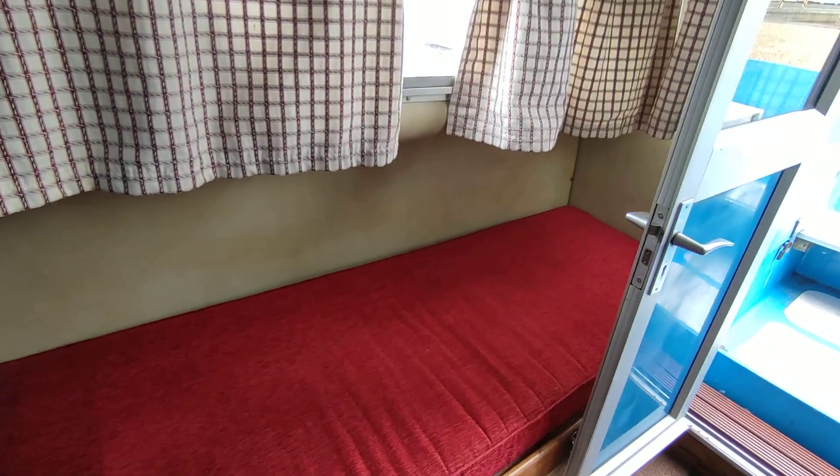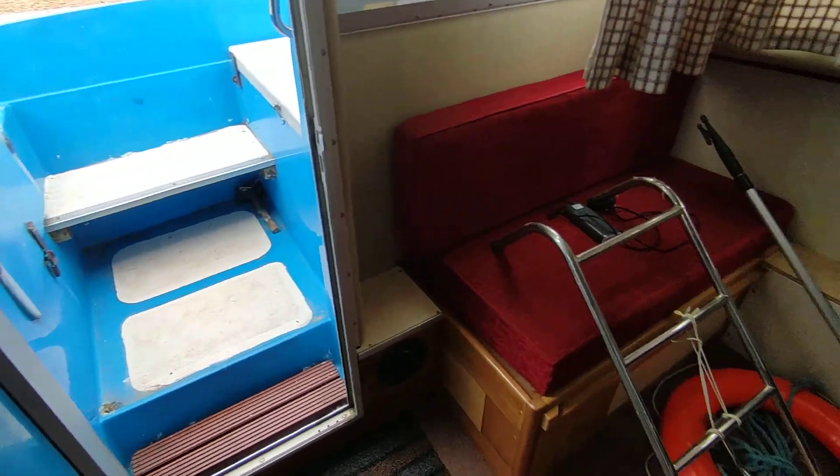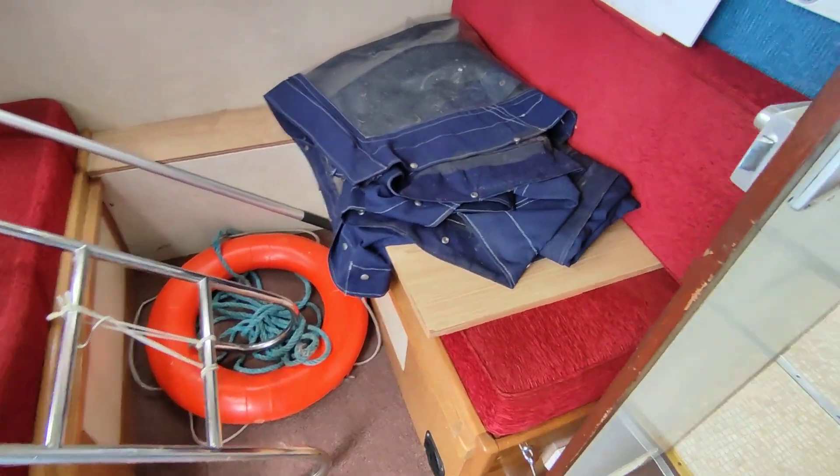It can be a day saloon, can be a cabin — your choice. It's actually quite a nice layout.